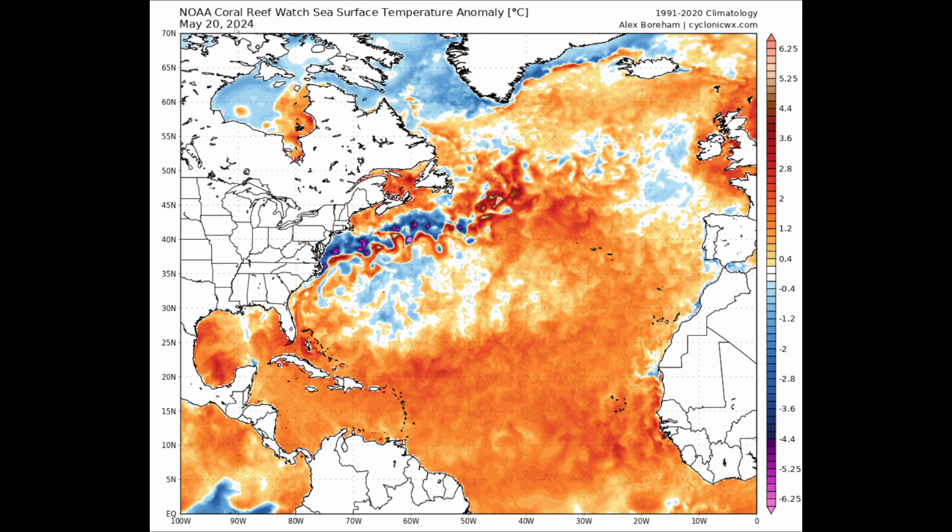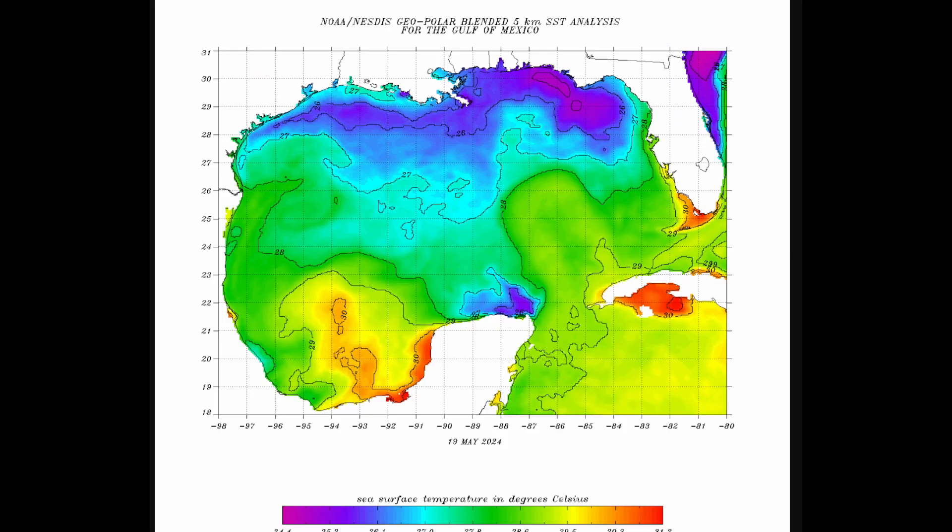The warmest sea surface temperatures usually don't peak until early to mid-September, so we have a long ways to go. It's only May — we've got June, July, August, and September — nearly four months before the peak of the warmest waters usually occurs, and they're very warm to begin with.